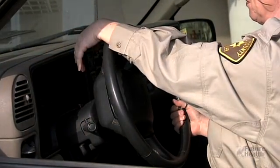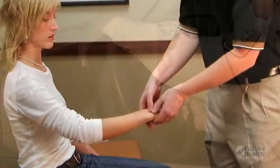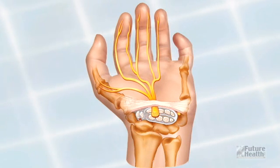Sometimes flexed wrists over an extended period of time will cause these symptoms. In fact, many people don't realize that they sleep with their wrists flexed. And the simple act of driving a car and holding on to the steering wheel requires the wrists to be flexed. These are just a few of the many activities that can lead to carpal tunnel syndrome.